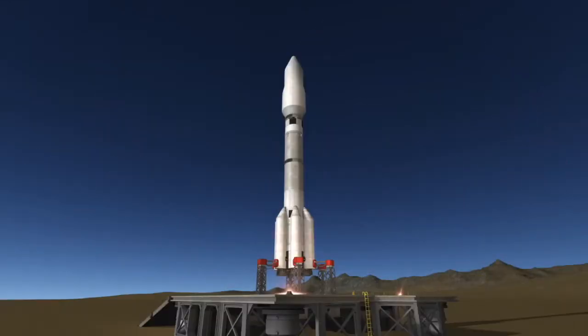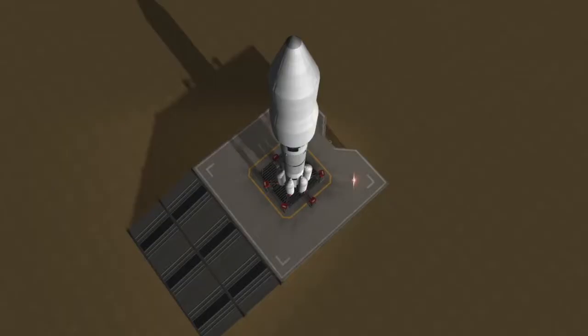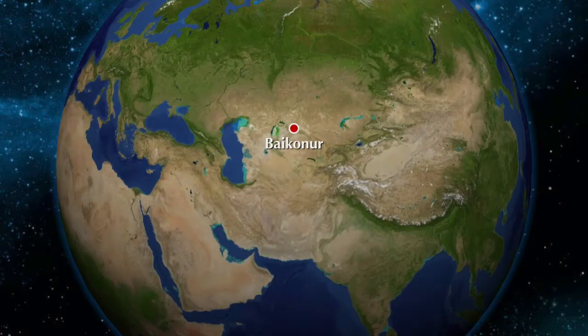Hi, I'm Colin from Spaceflight Made Simple and today I wanted to bring you guys a quick video about tomorrow's Proton launch. Proton will be carrying the new multi-purpose module for the Russian segment of the International Space Station. Like all Proton launches, this mission will launch from the Baikonur Cosmodrome in Kazakhstan.